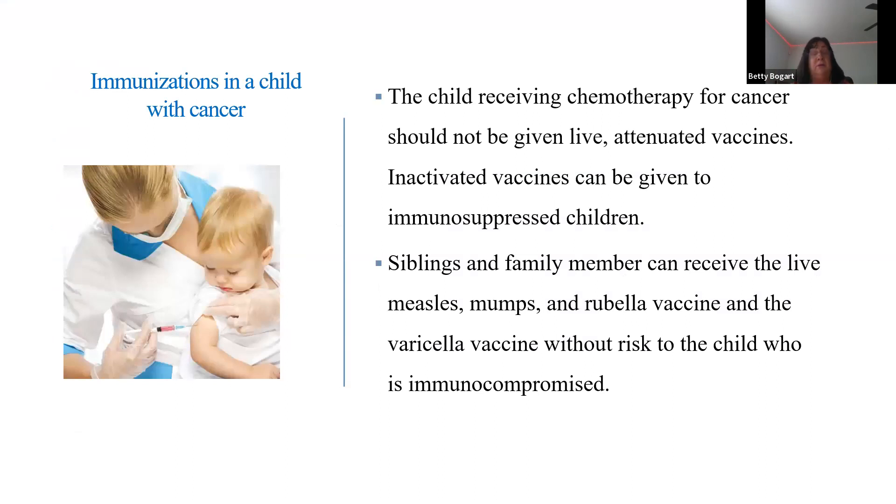Immunizations are given at 2, 4, 6, 12, 15, 18 months, and two years — we're building up the child's immune system. There are times when vaccines should not be given: if a child is immunosuppressed — such as with sickle cell, on steroids, or on chemotherapy with no white count — they should not receive any live vaccines. Families can receive them, but immunosuppressed children cannot fight the vaccine because their immune system is so compromised.